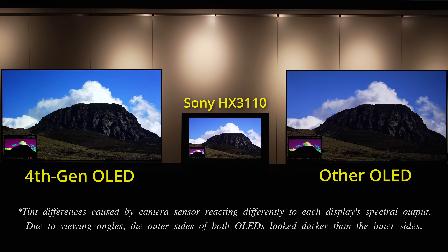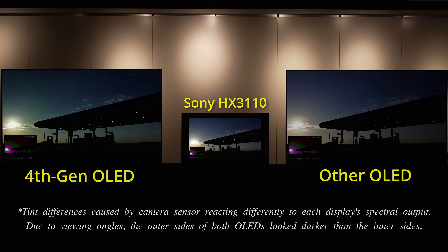When displaying these HDR snippets, which have been mastered to 4000 nits, LG Display's brighter 4th gen OLED panel provided a closer and more accurate match to the HDR presentation on the reference monitor in terms of peak brightness and highlight detail expression.